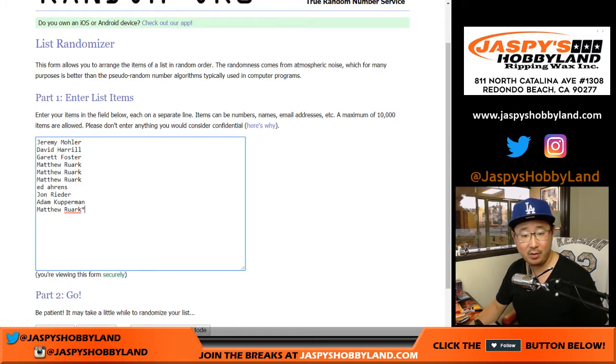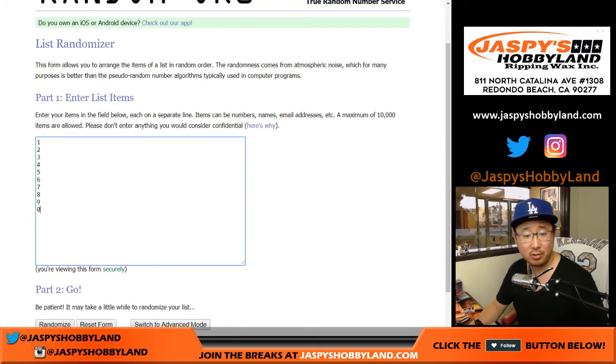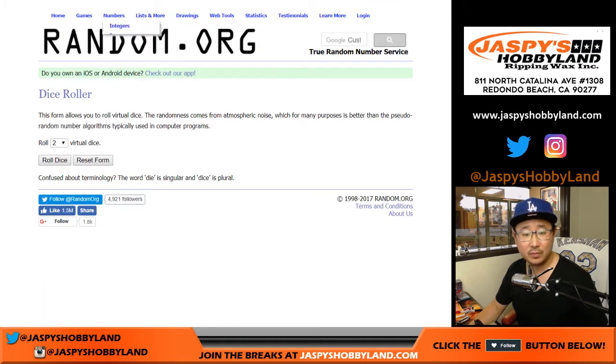There are the folks involved right here. Matt with that last bought mojo, and there's this one down to zero. Let's roll the dice and see what numbers you end up with and we'll select the box.